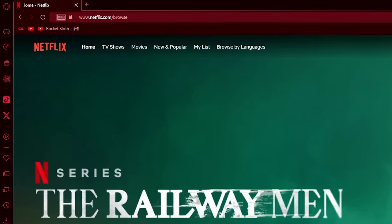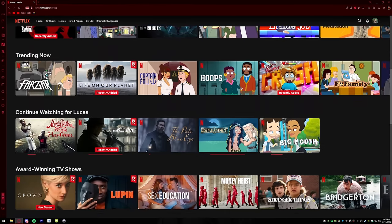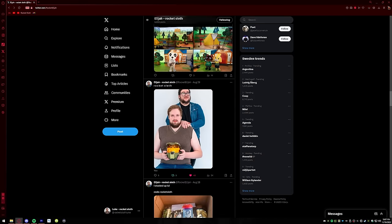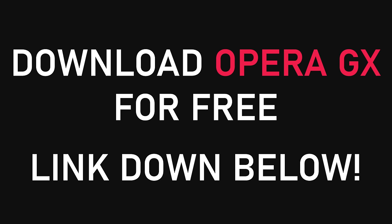By far my favorite feature is the VPN access that they give. Being able to just turn on a VPN to have privacy without having to pay any money is an awesome feature that Opera GX offers. On top of that, Opera GX is also compatible with every Google Chrome extension. Luke and I have both been using this as our default browser for a while, and honestly it's pretty great. Go ahead and click the link down below and download Opera GX today and take your browsing to the next level.